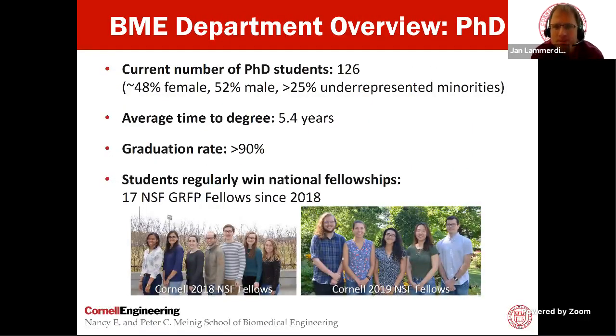We currently have 126 PhD students with quite extensive diversity, which we're working hard to maintain and further grow. The average time to degree is 5.4 years with very few students needing more than six years. We have a more than 90% graduation rate. We believe our holistic selection process is very comprehensive, so when you arrive here you are well qualified to succeed. In the last three years alone, we've had more than 17 NSF graduate fellowship winners, and students winning fellowships from the American Heart Association, Canadian Research Fund, and several other opportunities.